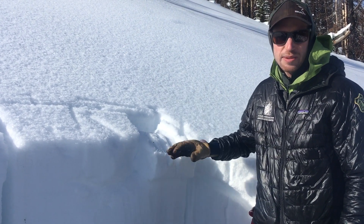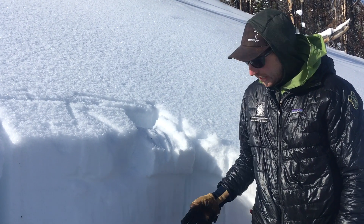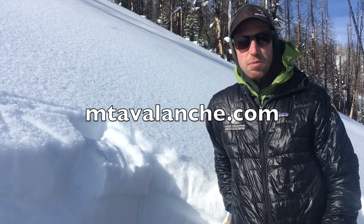But when we do get more snow we expect to see avalanches on that layer, so we want to keep that in mind in addition to all that weak sugary snow at the ground that we've been talking about from West Yellowstone to the Bridger Range.